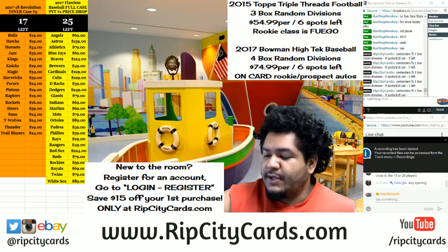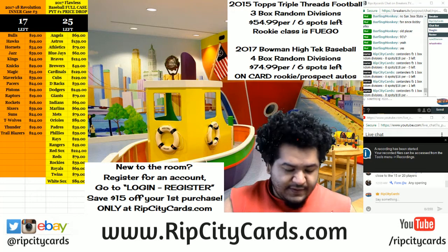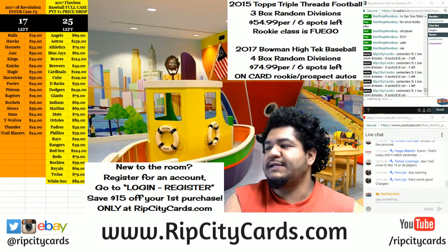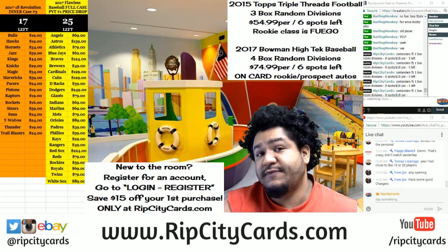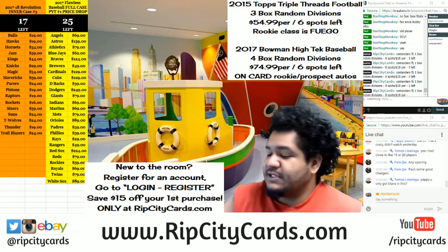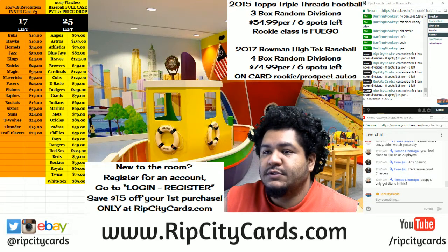What's up everybody? Cardboard Moses with you. Welcome. So I'm going to do our final eBay break of the night. It's going to be 2017 Preferred Football. That's five boxes — half a case break number two, eBay style. Come join me.